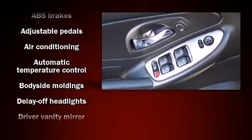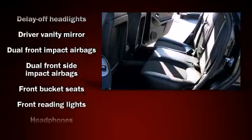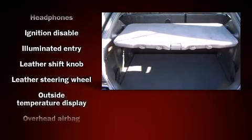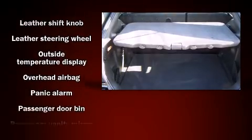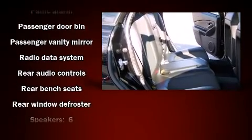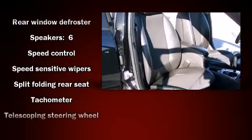Storage solutions are integrated throughout the interior, demonstrating thoughtful attention to detail. Backseat passengers will appreciate the rear audio controls, allowing easy adjustments to the stereo system. Premium sound is delivered through six speakers, providing a sensational audio experience.